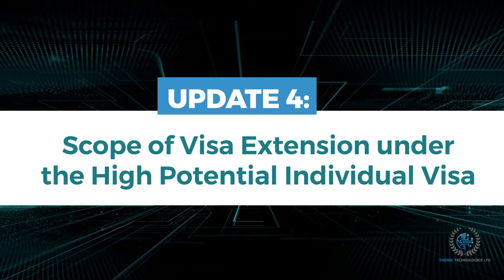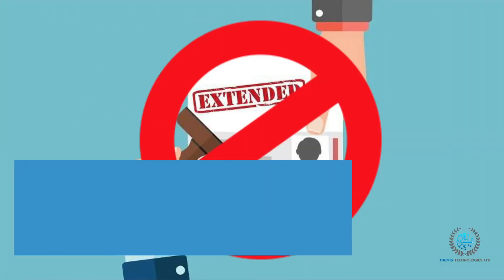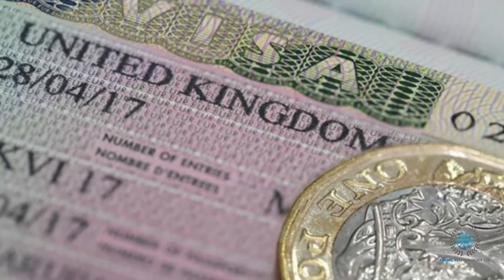Update 4: Scope of visa extension under the High Potential Individual Visa. Sadly, you will not be able to extend this visa. Therefore, you won't be able to settle in the UK on this visa. But you can switch to another valid UK visa category offered by the government.